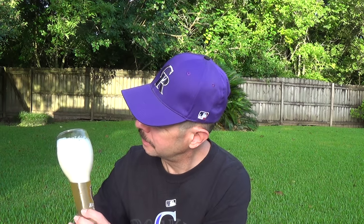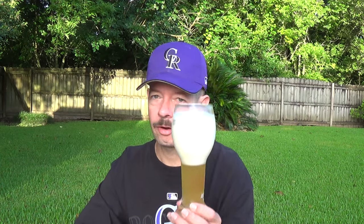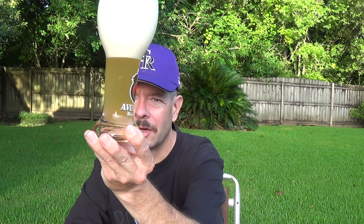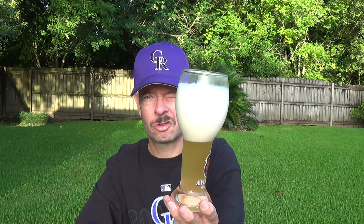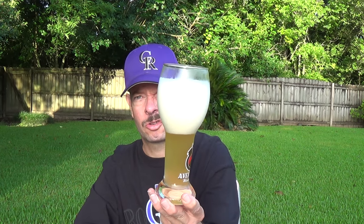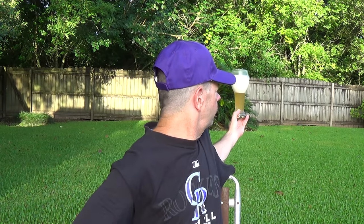Thick white head, a little spongy and crackling as you could hear. It looks like a gray-yellow color with the sun coming up over the tree line — that huge oak tree. Very fierce bubble stream, typical of wheat beers. Still kind of gray-yellow with the sun shining. No clouds in the sky today; it's going to be warm, probably in the low 90s.